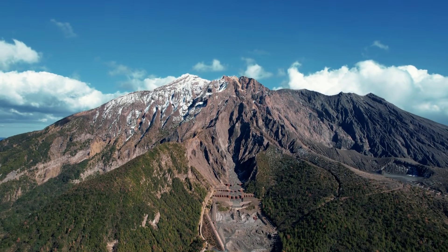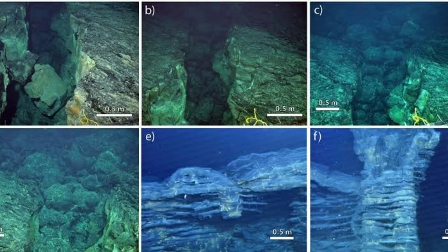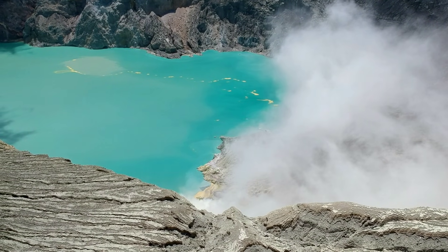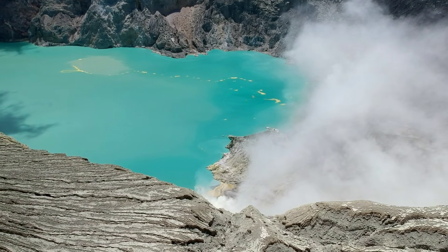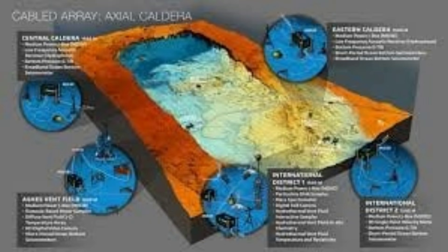Axial Seamount has a baseline — the level at which its magma chamber sits after an eruption. Over time, as magma refills the system, the volcano inflates and the seafloor above it rises. Scientists monitor this uplift with pressure sensors, tilt meters, and GPS-style instruments placed directly on the ocean floor. Since the last eruption in 2015, Axial has gradually reinflated. But in the past year, that inflation has accelerated, reaching levels slightly higher than what models predicted. The magma chamber is storing more melt than expected, and the chamber walls are expanding in response. According to the data, the volcano has entered the range where, in previous cycles, it was already preparing for an eruption.